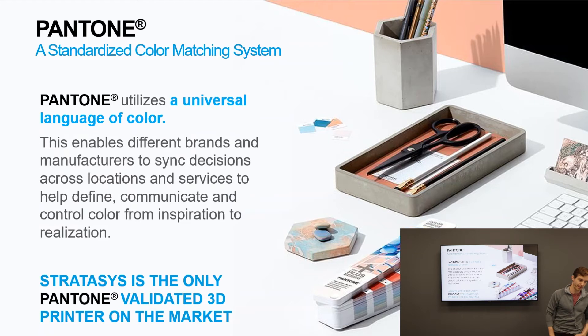One of the things that really makes the J750 and J8 series stand out from the rest is that it is a Pantone-validated printer — the only system on the market with this Pantone validation. This is extremely important because Pantone is the industry standard for color assignments. Since the J750's introduction about four years ago, Stratasys has been working hard in its partnership with Pantone to create completely Pantone-validated models, which is huge.